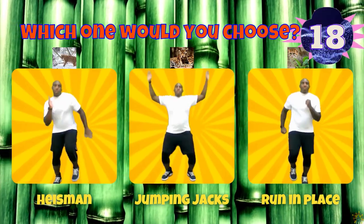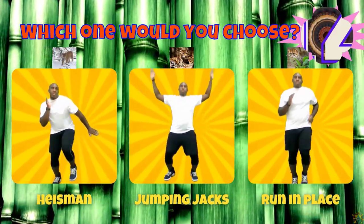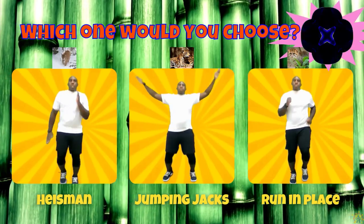If you chose a bobcat, do the heisman. If you chose a jaguar, do some jumping jacks. If you chose a flat-headed cat, run in place.